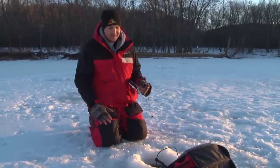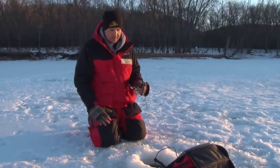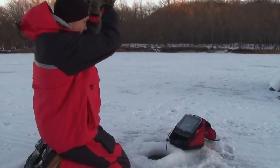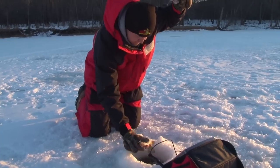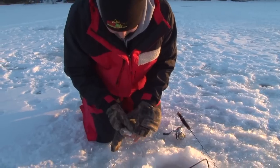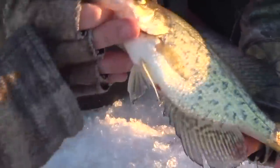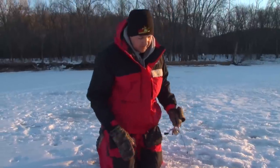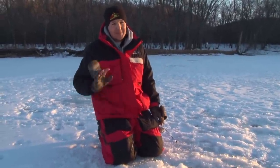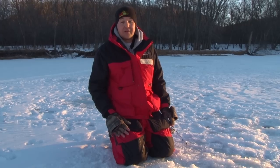These crappies are definitely moving in and out of here — it's just catching them when they do come through. A lot of these fish are just roaming through in this backwater cut. When they come through, you've got to be on them right away because they come in fast and they're gone fast. But if you can get their attention, they're definitely coming up and taking a look at our jigs.